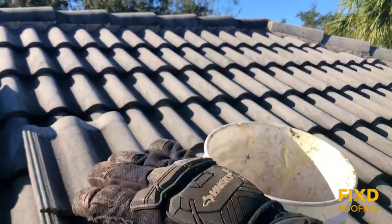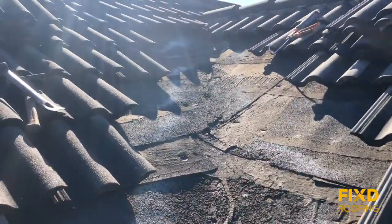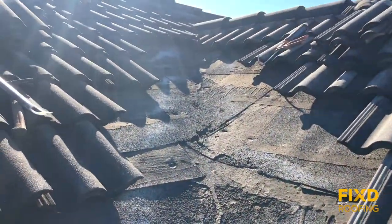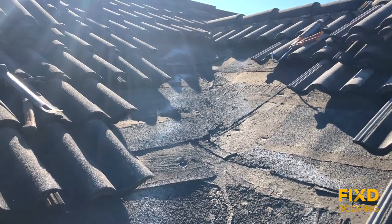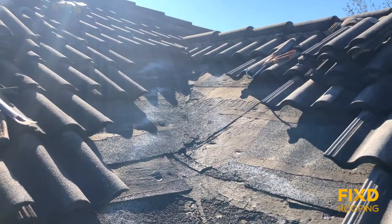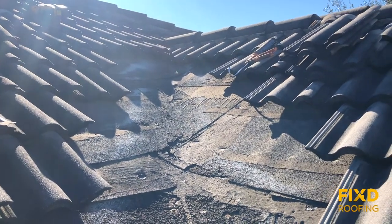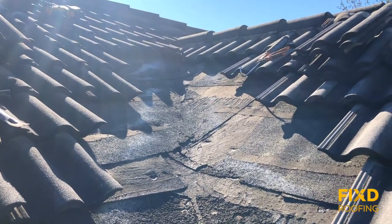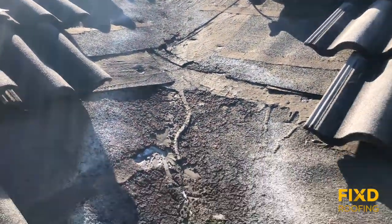This whole roof system doesn't need to be replaced — under all these tiles it's going to be like brand new. So as long as you maintain the valleys and other penetration areas in your roof — like dryer vents, plumbing stacks, and things like that — as long as you keep up with those and have them repaired or maintained, this roof could last a very long time. I don't have a specific year number like 50 or 60 years, but it's almost indefinitely as long as you have these areas repaired. Hope that answers a couple of questions.